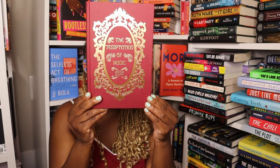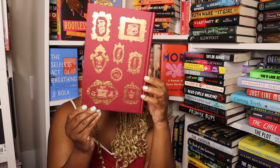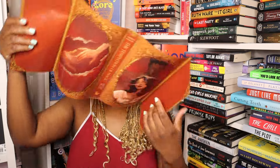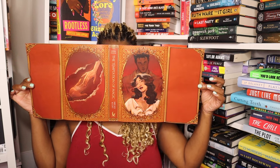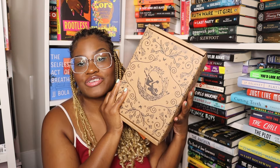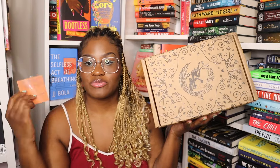This is the front and the back, and we have a reversible dust jacket. On to the final box in this video — this is June 2024 and the theme is Decadent Desires.